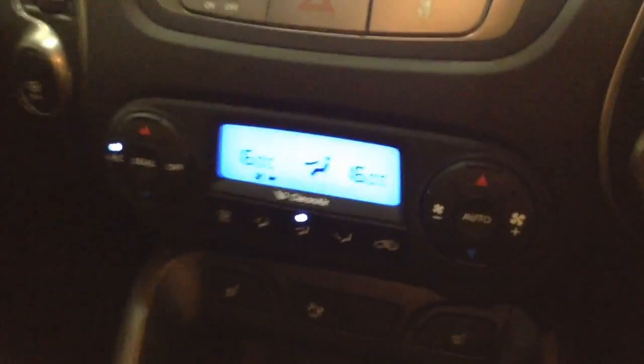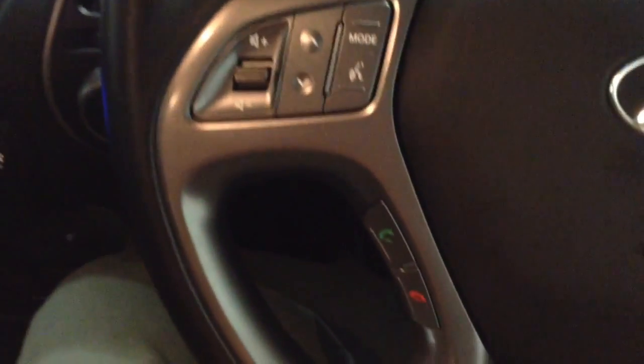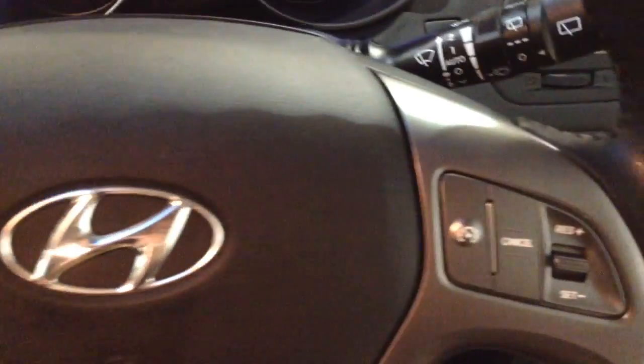Moving down, you've got your air climate controls as well as your heated seat operations for both front seats. There's a power outlet, auxiliary input, and USB inputs for all your various gadgets. On the steering wheel you have your various audio controls, voice activation, Bluetooth connectivity, and everything to do with your cruise control.